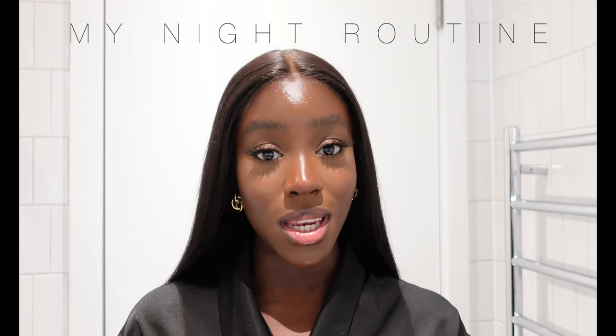Hey guys, welcome back to my channel. Today I'm basically going to be showing you how I get ready for bed, how I take off my makeup, and what has been literally my favorite night routine. I do this most nights when I can. This is basically what my skin looks like towards the end of the day — I have extremely oily skin, and towards the end of the day it just feels heavy because the product and oil weigh it down.